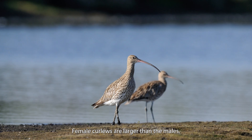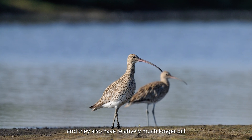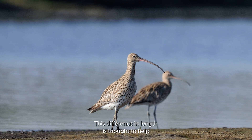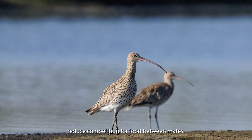Female Curlews are larger than the males and they also have a relatively much longer bill, which can look more curved as a result. This difference in length is thought to help reduce competition for food between mates.